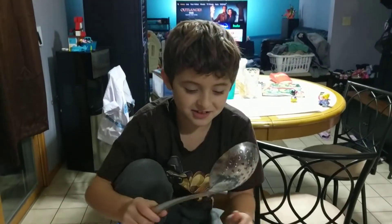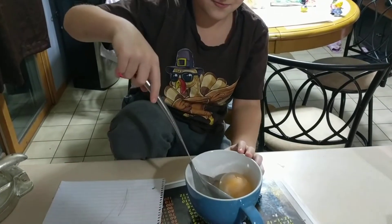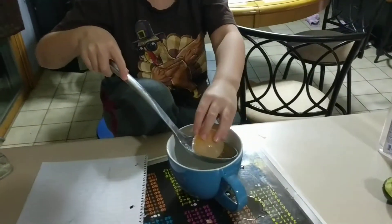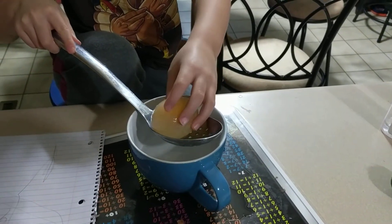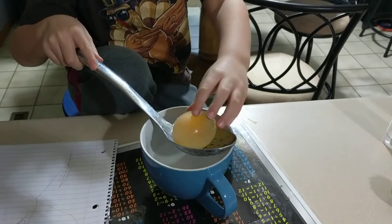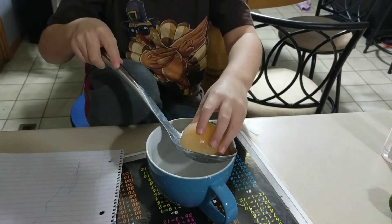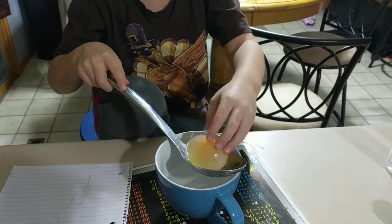Hey everybody, this is day three of the egg in vinegar experiment. It looks kind of weird — you can feel it's kind of slimy. The vinegar is an acid, and the acid eats away at the calcium on the eggshell.